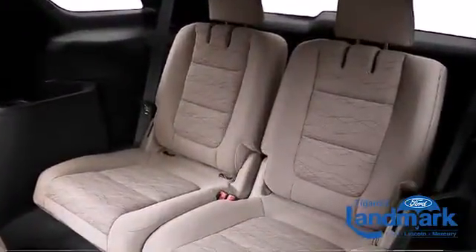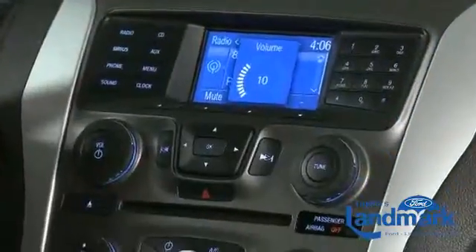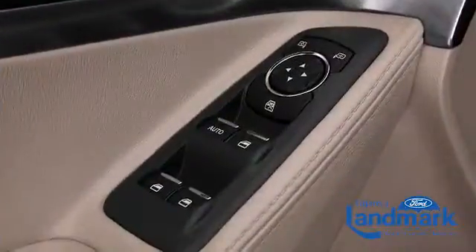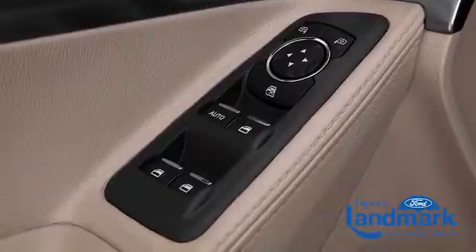You'll notice that the headroom and legroom make even the longest drives enjoyable. Top features include cruise control, front and rear reading lights, one-touch window functionality, a tachometer, a trip computer, and air conditioning.